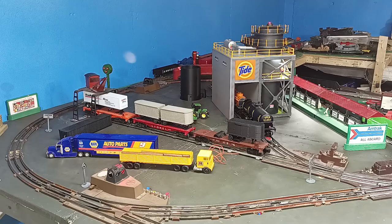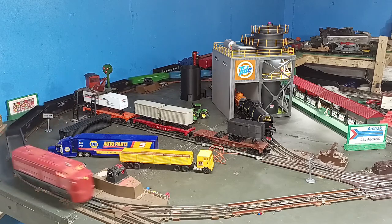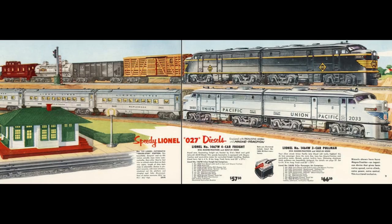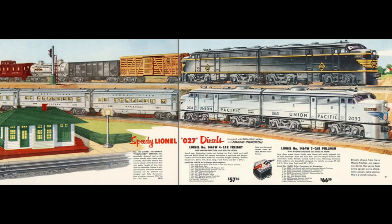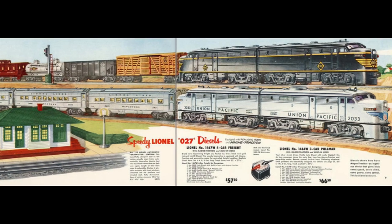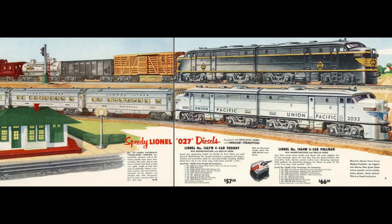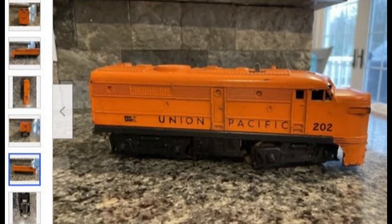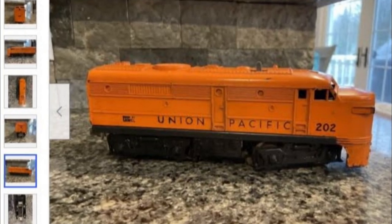Perhaps no model has undergone more extreme changes than the Lionel Alco FA. When introduced in 1950, the FA was a premium, full-featured model. By 1965, many FAs were offered without even a reverse mechanism. Early FAs feature Pullmore motors, die-cast frames, headlights, horns, and three-position reverse units. These are some of the best running diesels Lionel ever produced. While excellent mint examples command premium prices, average condition operating examples can often be found paired with matching dummy models for under $150. By the mid-1950s, these models were redesigned with sheet metal frames and shared the same motor assembly as the cheaper NW2 models.